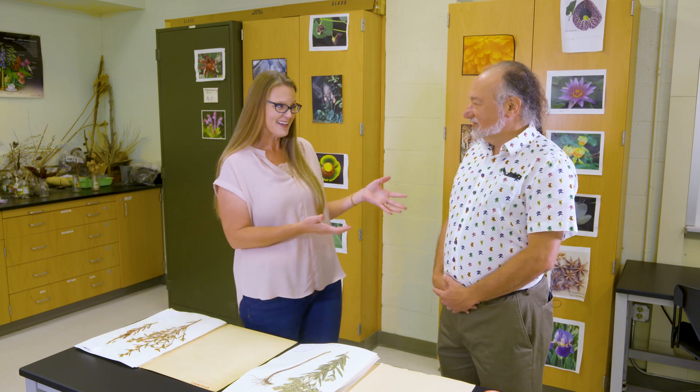Today we are joined by Dr. Mark Fishbein, who is the department head for plant biology, ecology, and evolution. He is also the director of the OSU Herbarium, which is what brings us here today. So thank you for allowing us to be in your lab.